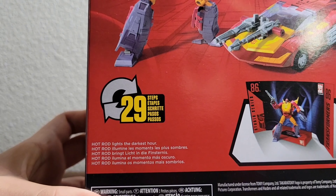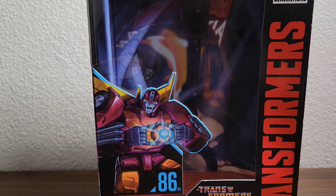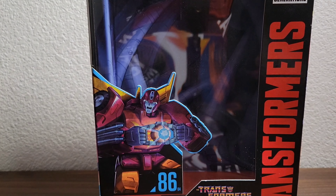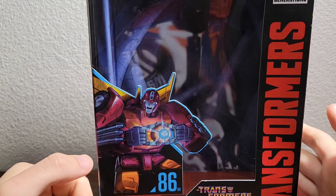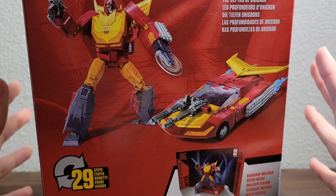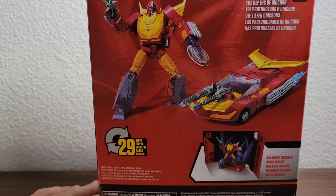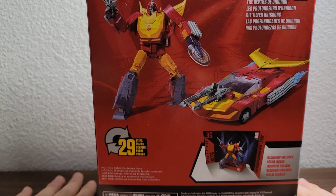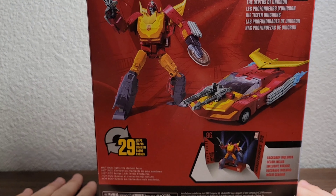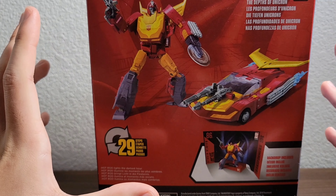The box bio is very plain, so I decided to give him my own bio which I created. Using the Matrix of Leadership, Hot Rod lights the darkest hour and becomes Rodimus Prime.